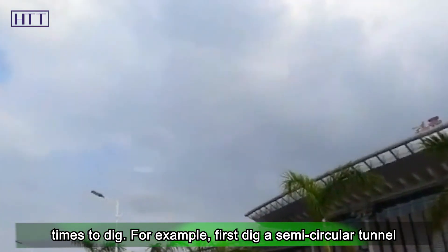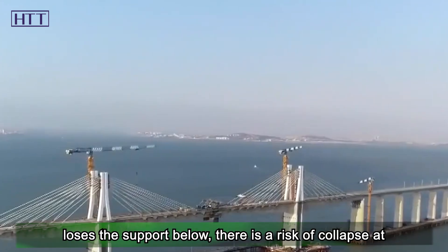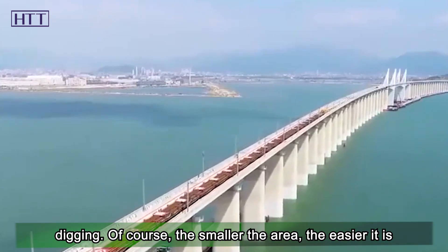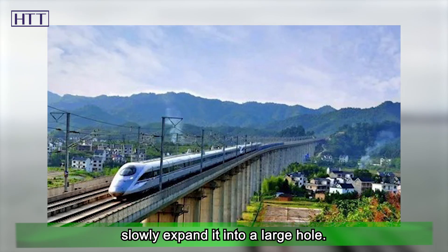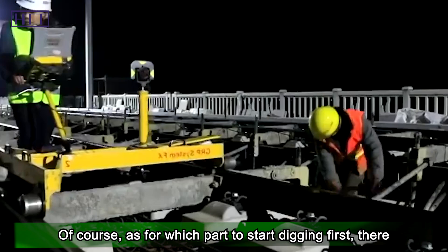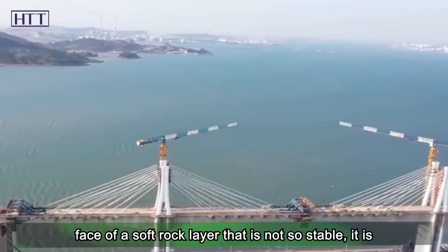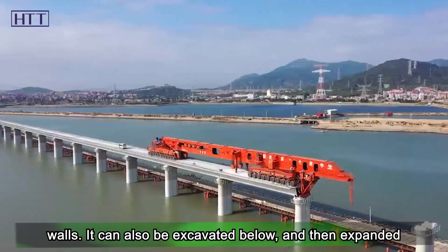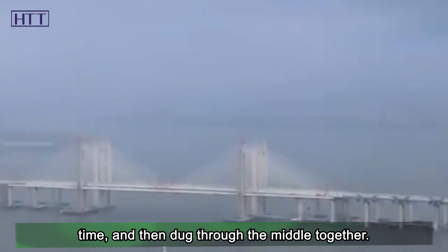The mining method starts with smaller holes and slowly expands them into larger ones. In a soft rock layer that is less stable, it is necessary to dig the top first, establish support, then dig downward and build the left and right walls. Alternatively, excavation can begin from below and expand upward, or two tunnels can be excavated simultaneously and then connected through the middle. The choice of approach depends entirely on the actual geological conditions encountered at each stage of construction.